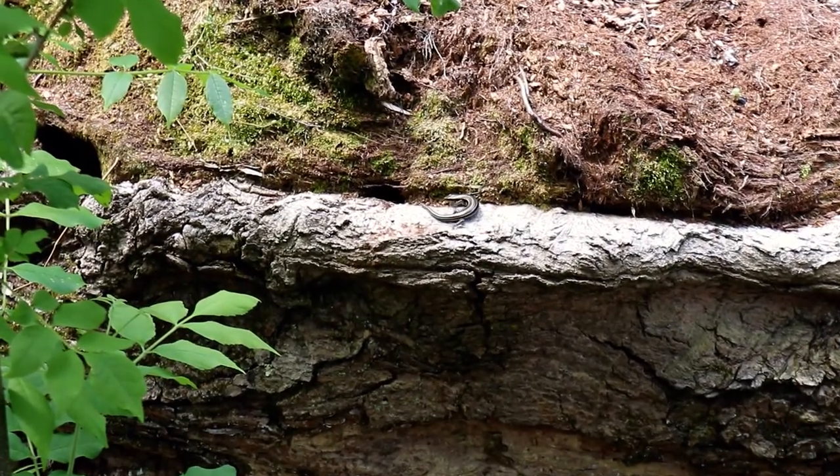Just walking along the path, we were lucky to be able to spot a blue-tailed skink.